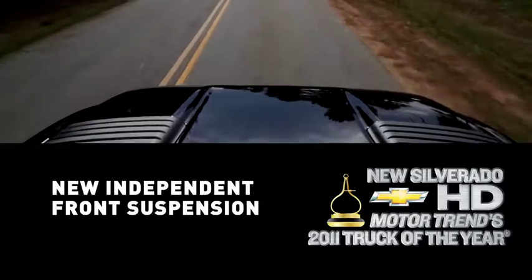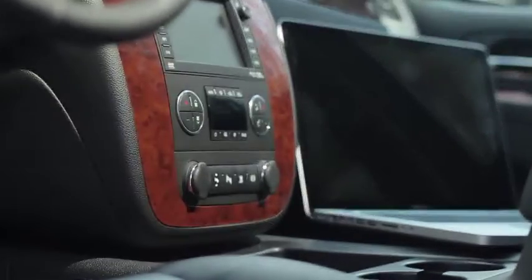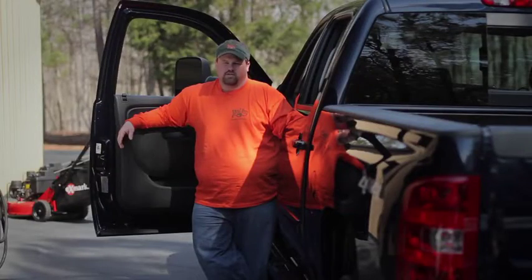The new independent front suspension delivers a smooth, stable ride that's definitely first-class. And whether it's 20 degrees or 100 degrees, when I turn the key I know it's going to crank right up every time.